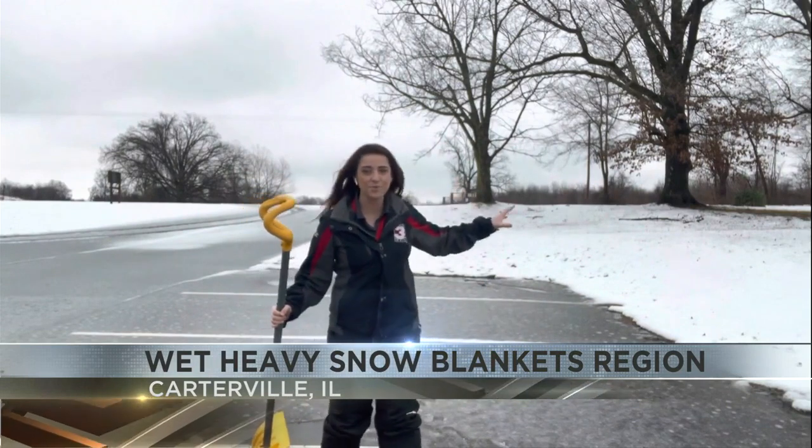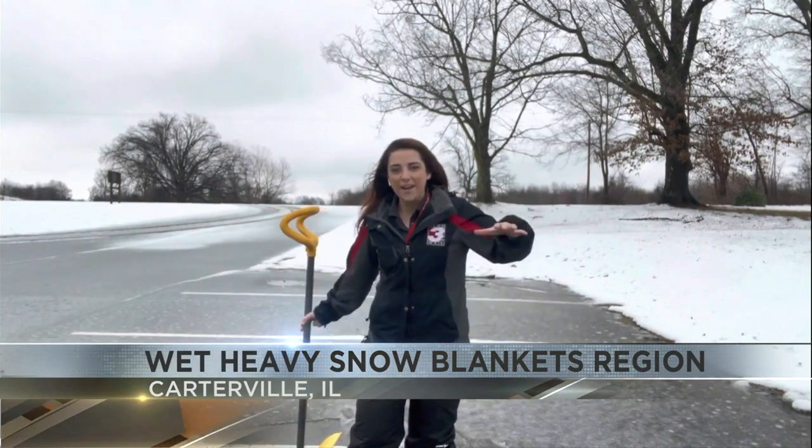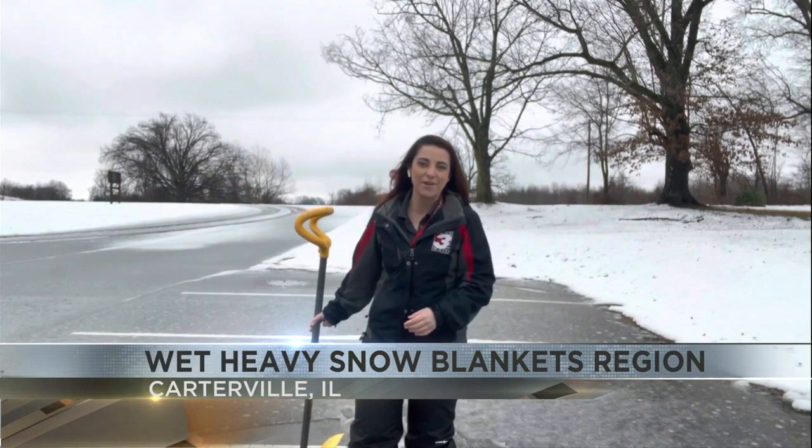Now, the other thing to notice are the trees behind me. Of course, these ones look rather clear as the temperatures have allowed that to melt. But there are still some areas along back roads where you're still seeing all of that snow weighing trees down, and so we're still seeing some power outages out of that.